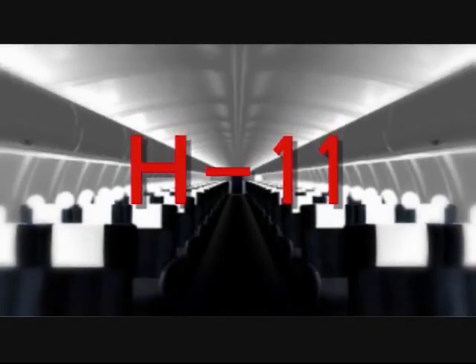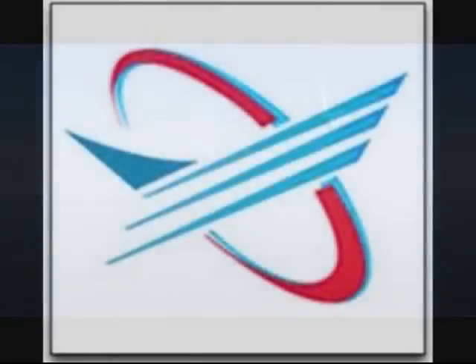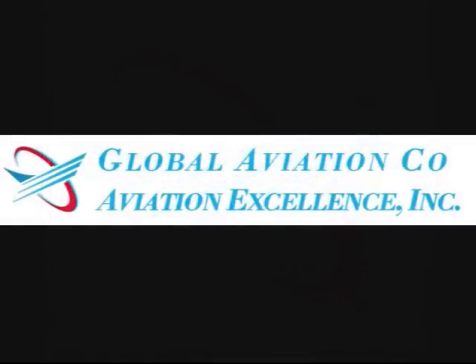We're doing a drawing for a free iPod Nano on Thursday, so be sure to drop off your business card. From all of us at Global Aviation and Aviation Excellence, enjoy the show. We'll see you soon.